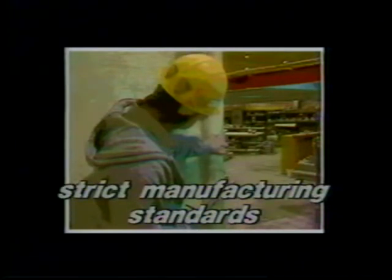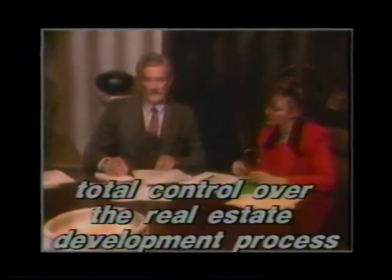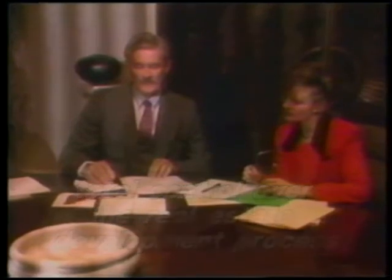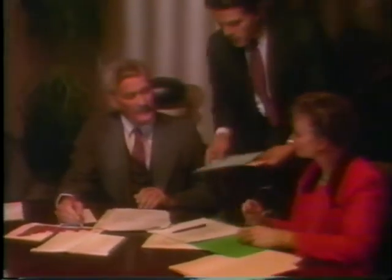Beyond its adherence to strict manufacturing standards and investment in the latest technology, Cardinal Industries maintains total control over the entire real estate development process. It's this control that impresses state and local officials, bankers, and those who invest in Cardinal Industries. Long before the first module is produced, planning goes on for months involving every department of the company.